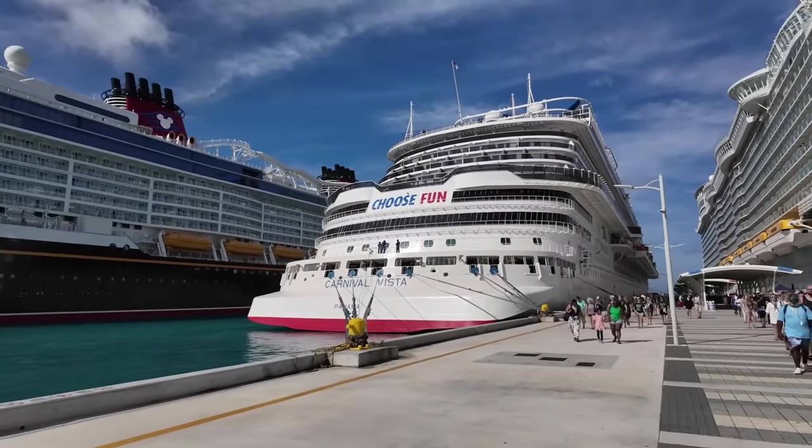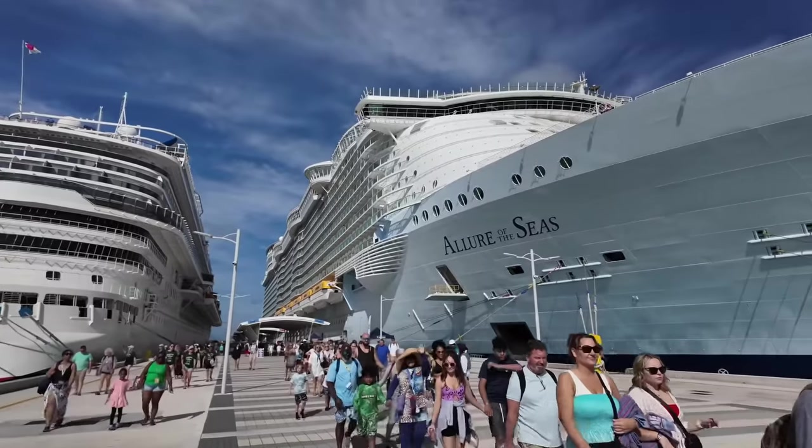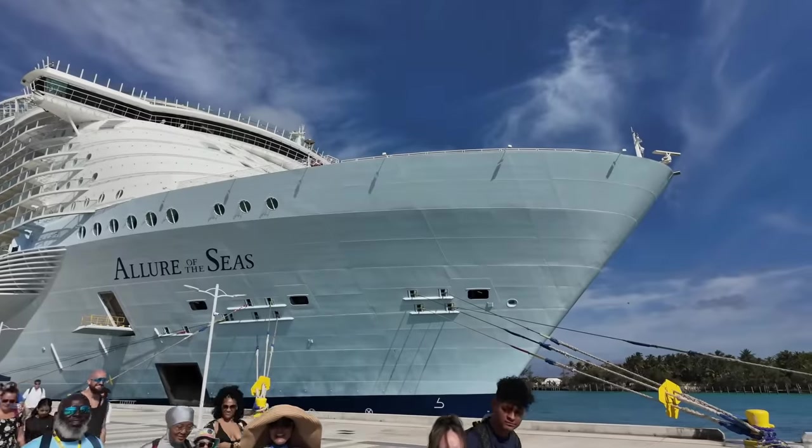Holy moly, look at that. I'm just enamored with these huge ships.